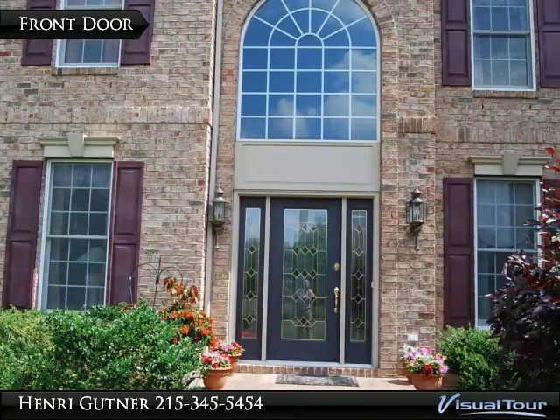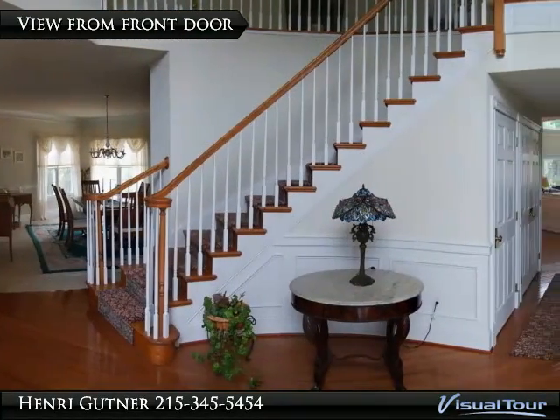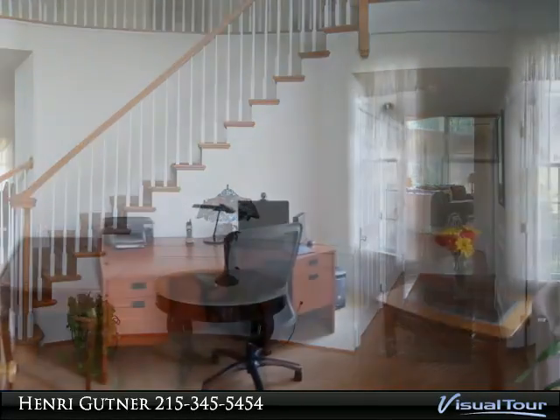Lush landscaping and custom walkway take you to the beveled glass door. Dramatic foyer with curved hardwood staircase, great prom pix, and extensive mouldings.